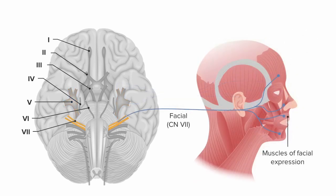Cranial nerve 7 is also called the facial nerve, and it controls a different set of muscles called the muscles of facial expression. These are just what they sound like: the ones that control facial expression movements such as closing and opening the eyelids, areas around the lips, and much of the facial movements expressed during emotional changes.